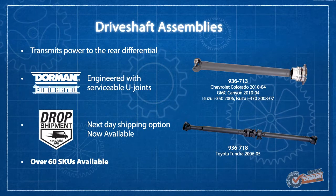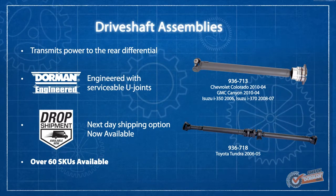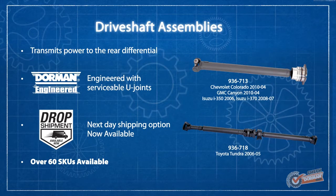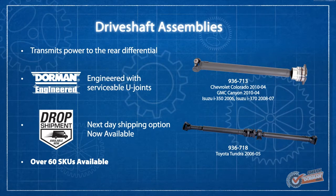Our drive shaft assemblies are engineered by Dorman and feature serviceable U-joints. Dorman's drive shaft assemblies are 100% new, and our drop ship program keeps these repairs in general auto repair shops.